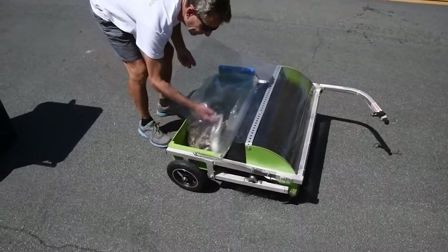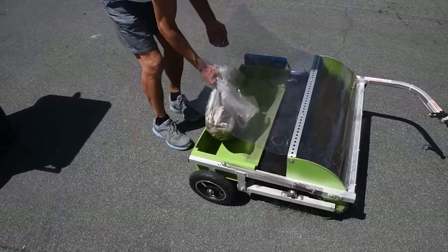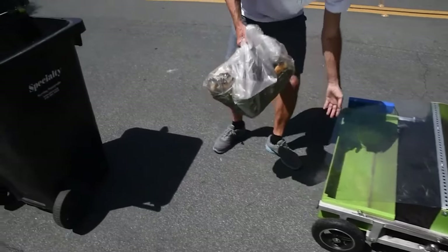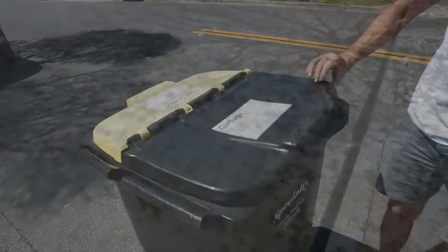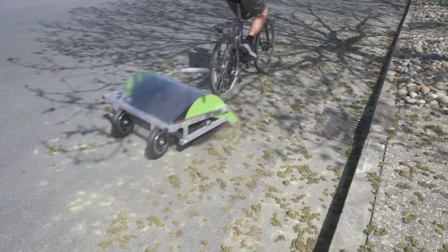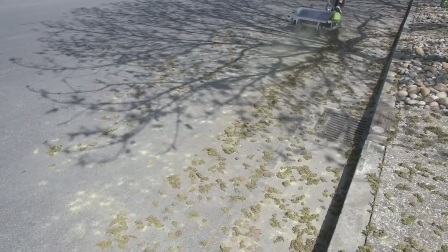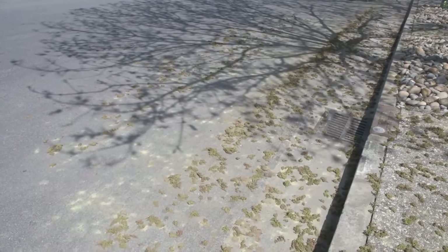This idea supports the safety of cyclists and contributes to the overall cleanliness of cities. By simplifying the process of maintaining bike lanes, it can encourage more people to choose cycling as a sustainable mode of transport, introducing to the market a simple yet effective step towards enhancing city living and promoting cycling as a mode of transport.